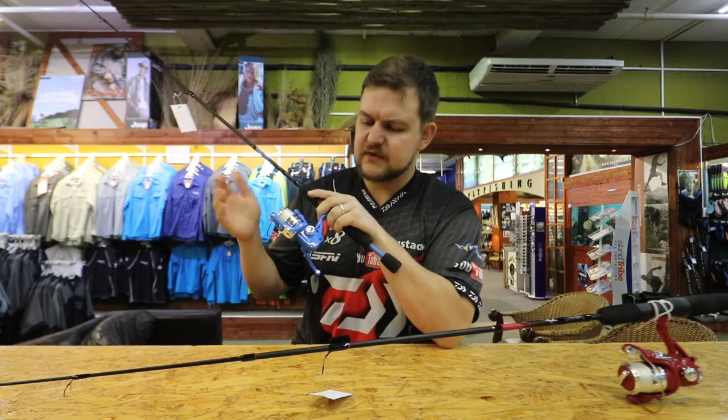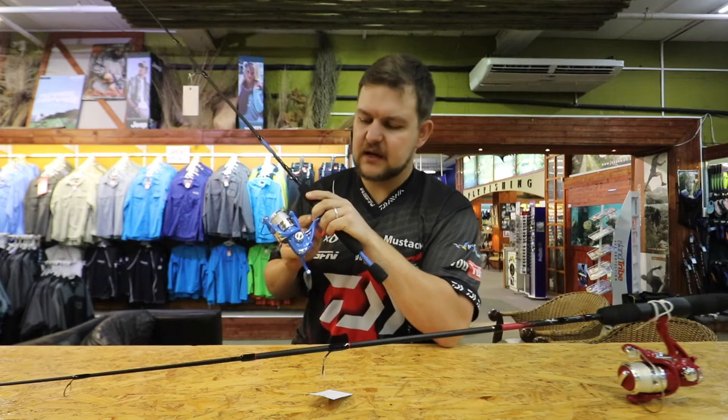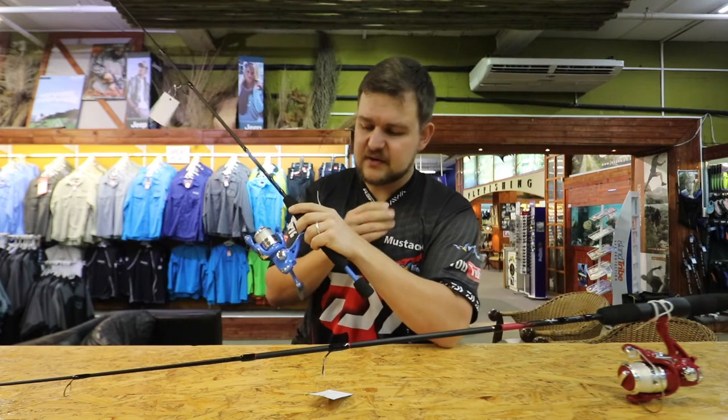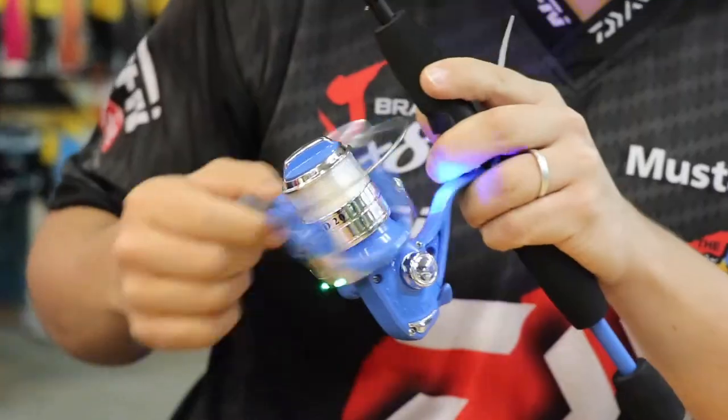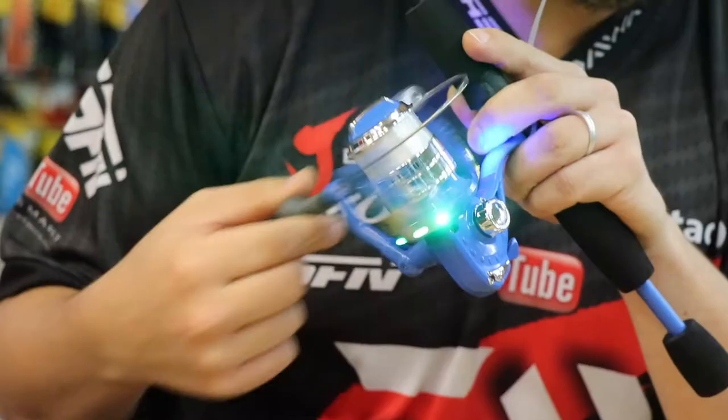It's a normal rod, 5 foot in length, nice and versatile, and it comes pre-loaded with line. But it's got a little dynamo system that sits in here. That means it doesn't run on batteries or anything like that — but when you wind it, the lights come on. It's the coolest thing; we all sit and play with it pretty much the entire day.